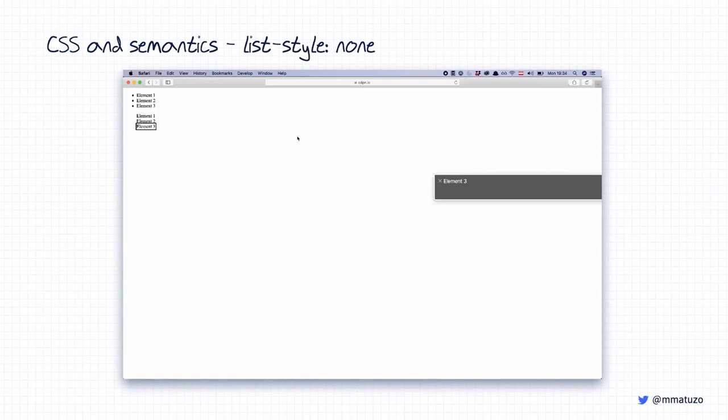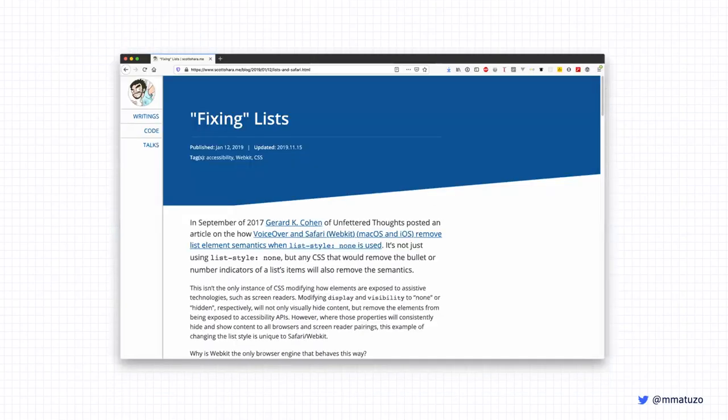There's an article called 'Fixing Lists' by Scott O'Hara that explains this behavior and the intent behind it. He also explains how you can use list-style-type:none while keeping the list accessible by using ARIA attributes to restore the list role. Check it out — Scott's website is also highly recommended, he's a very talented accessibility expert.